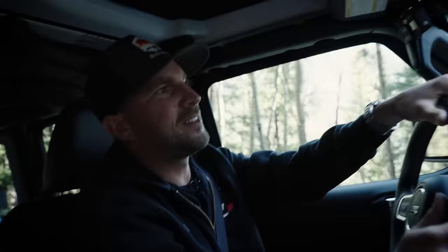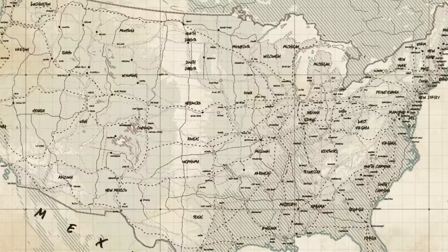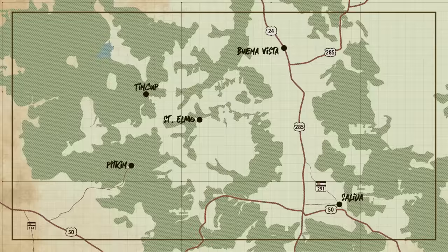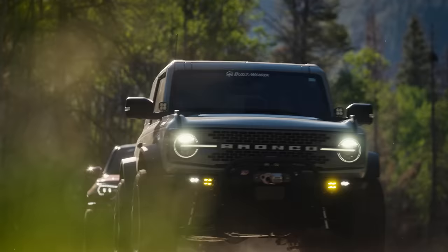What's up guys, and welcome to another episode of On the Trail. I'm your host Colin Coates of Built to Wander, and today we're out on the Mount Antero Trail just outside of Buena Vista, Colorado. Joining me today on the trail is my good friend Matt Thompson from 3D Off-Road and Chris Hefty from Hefty Fabworks here in Colorado Springs.